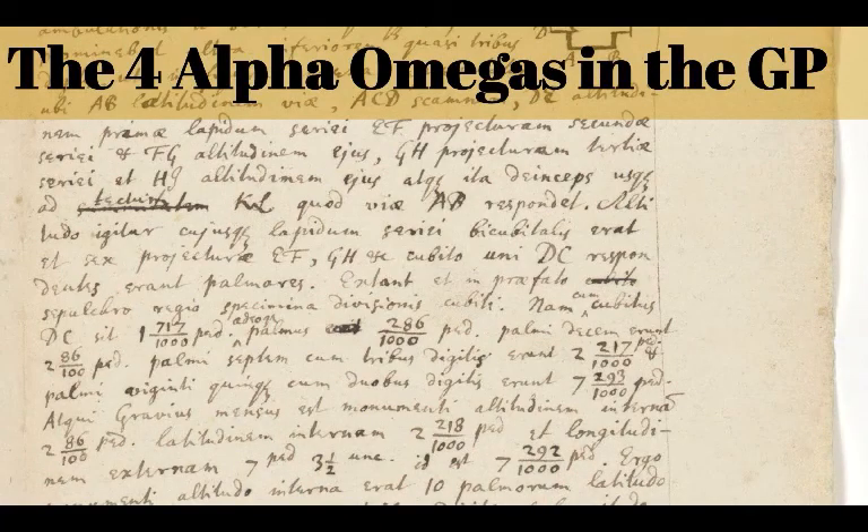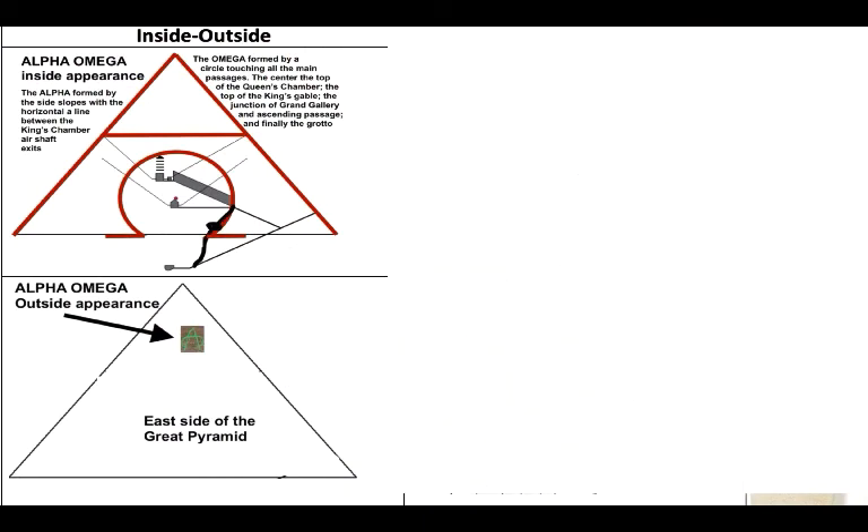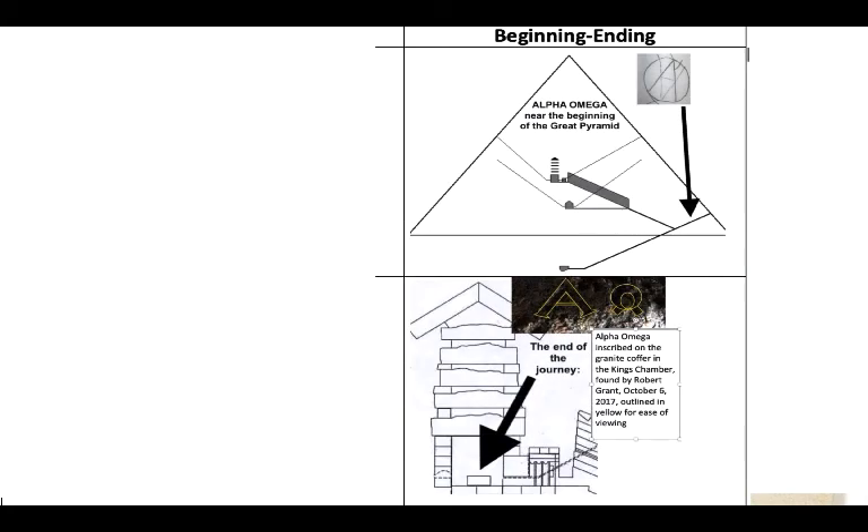Before Alpha and Omega is inside the Great Pyramid, here they are. I call these two inside and outside. Actually three of them are inside, but the inside-derived one is at the top, and then there's one on the outside on the east face. So you've got inside and outside in terms of thinking of these Alpha and Omegas. Another way to think about them is beginning and ending.